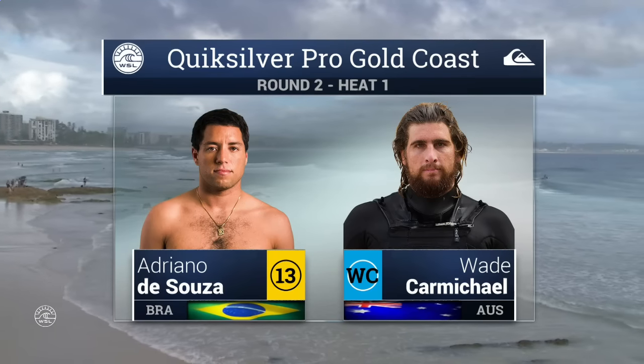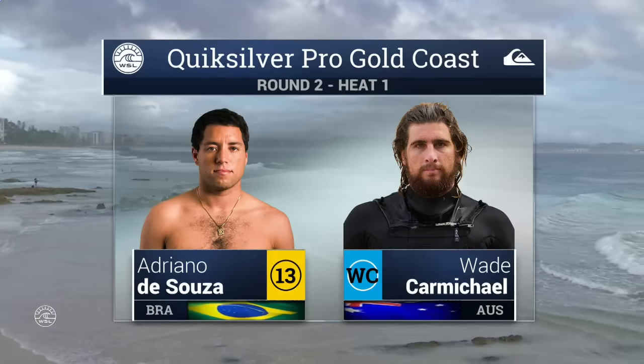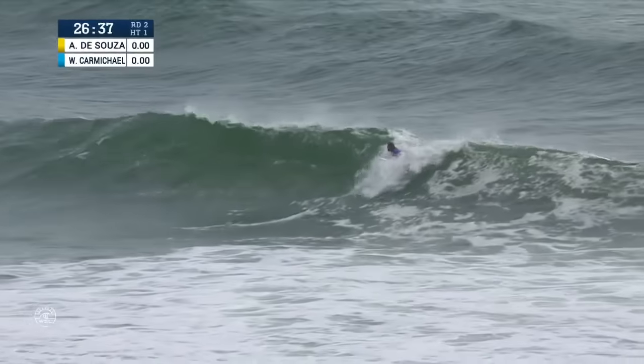Especially that yellow jersey coming off a world title, you want to try and keep that momentum going. It's the first event of the year. Wade Carmichael is going to be a tough cookie to crack out there, especially with the conditions the way they are. Carmichael coming from a big trials win the other day, able to take out a solid field to earn this wildcard spot, but it just needs to clean up a little bit.